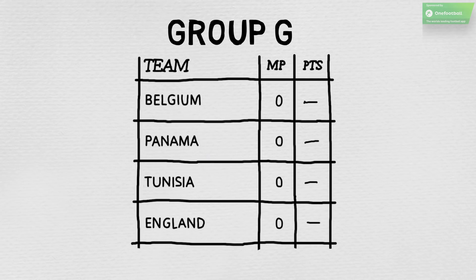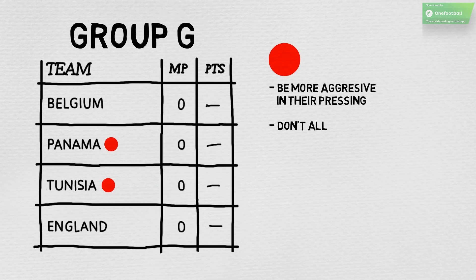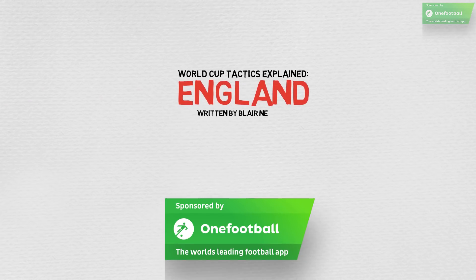Drawn in Group G with Belgium, Tunisia and Panama, there is a likelihood that England will dominate possession in at least two of their group games. For those matches, they may need to be more aggressive in their pressing, but this must not lead to dangerous gaps between the lines of defence, as seen occasionally during their recent friendlies. Better in possession and more compact without the ball, England have undoubtedly progressed under Southgate. However, only time will tell whether these improvements are enough to see them to the World Cup's latter stages.